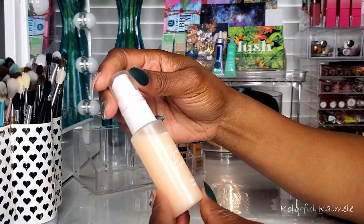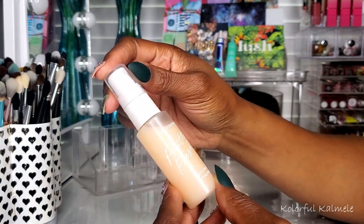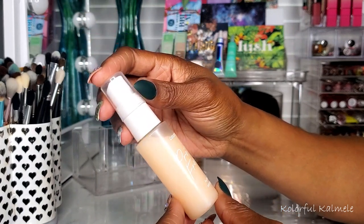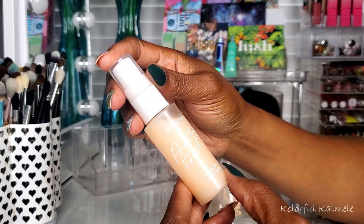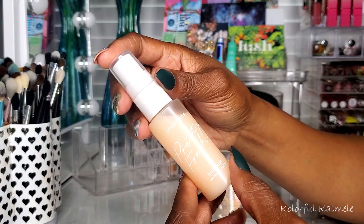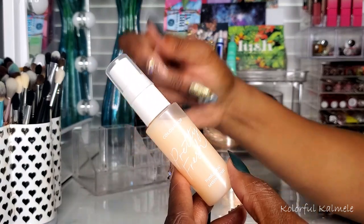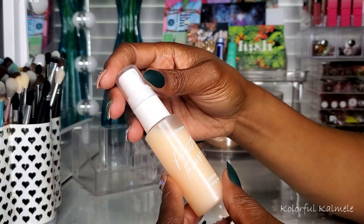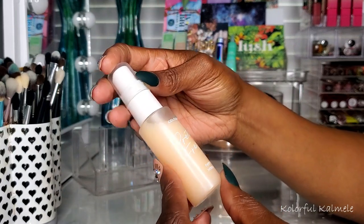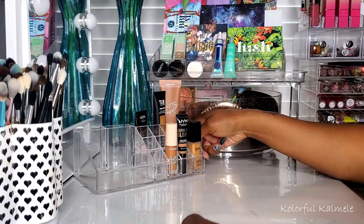The ColourPop Pretty Fresh Hyaluronic Setting Mist — I didn't get to use this as much because I was going crazy with the Tatcha, but I like it as well. It gives instant hydration after you powder up and your face feels dry. I might actually use this for my next shop my stash because I want to get more use out of it.